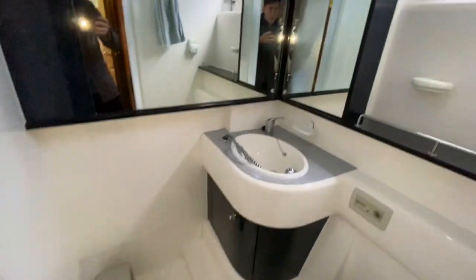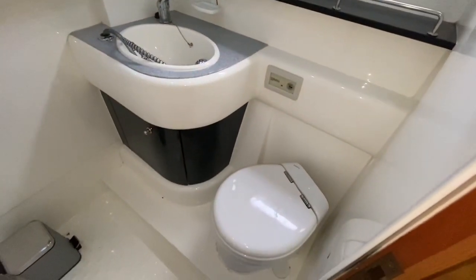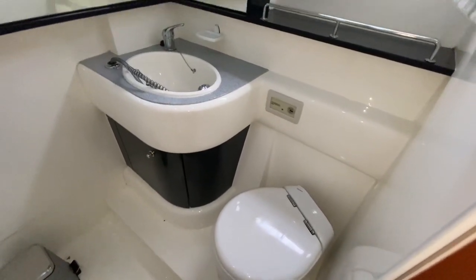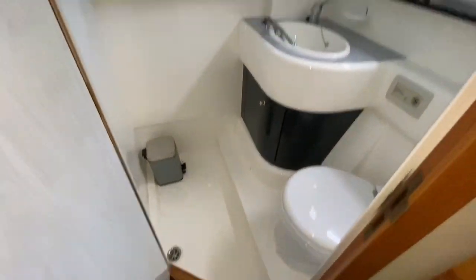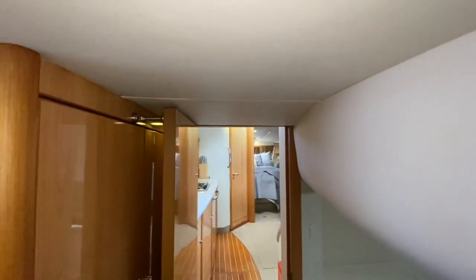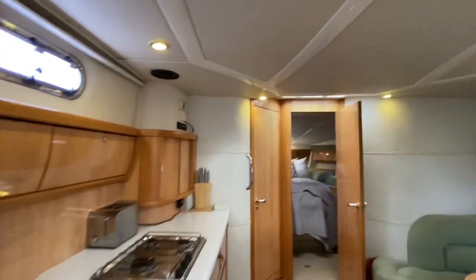The master ensuite is roomy and very classy. It has an electric flush toilet which drains directly into the waste tank with a macerator fitted as well. The shower just pulls up and locks into place. The vast majority of owners however would just use the separate shower room in the form of the VIP ensuite. I'm just a little over six foot and there's plenty of headroom in here — about six foot five inches — and that obviously extends as you step up into the saloon.